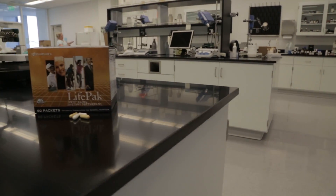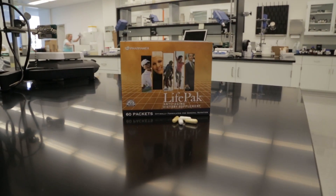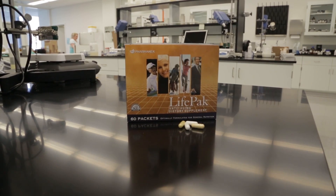Pharmanex scientists therefore developed Lifehack, which contains a potent blend of nutrients including vitamins, minerals, antioxidants, and phytonutrients.